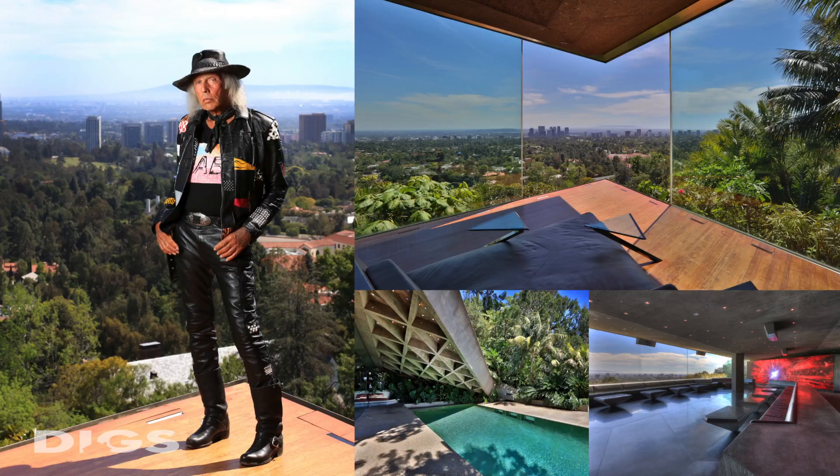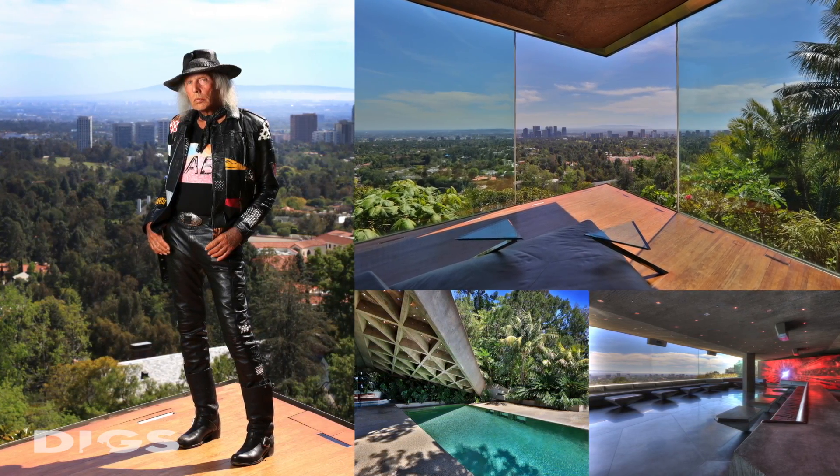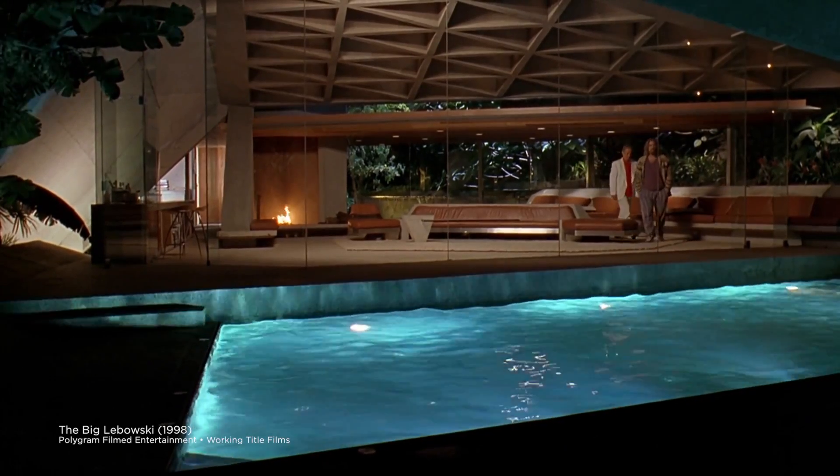You have for many years been very open with this home. You've let photographers, artists, and filmmakers come in here and do their craft against this backdrop. What are some of the most famous places this house has been seen? The movie The Big Lebowski keeps getting reruns and more reruns. Quite a pad you got here, man. Completely unspoiled.